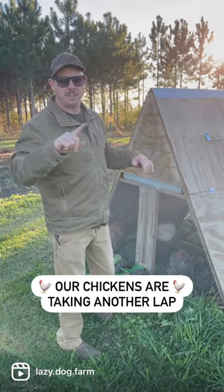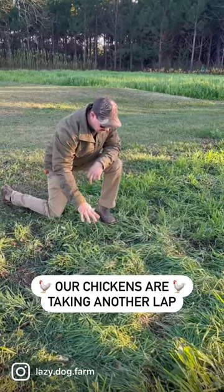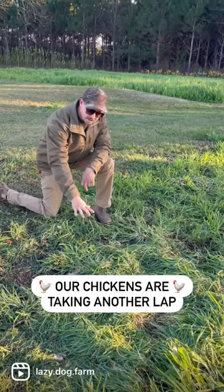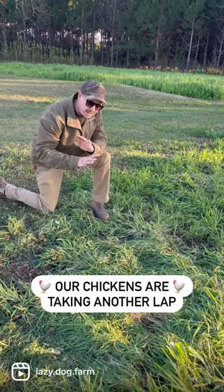Let me show you where they were yesterday compared to where it has regrown. So you see this area right here looks pretty beat down. This is where they were yesterday, and this is how much damage they'll do on a 6x8 spot in a day.